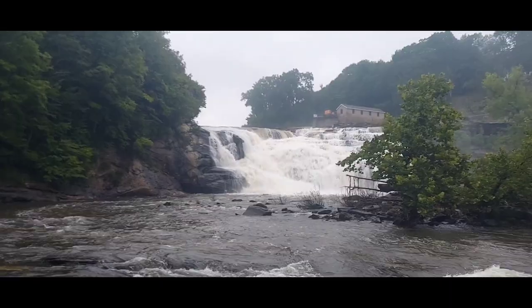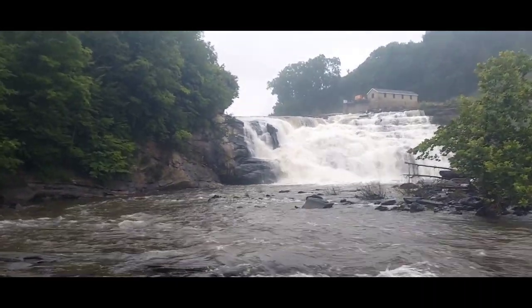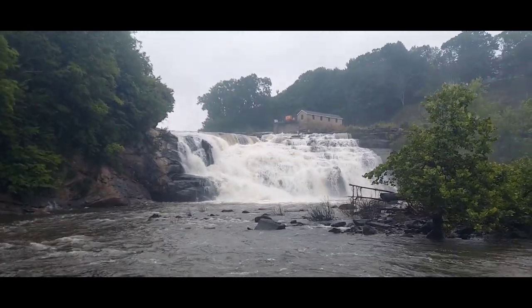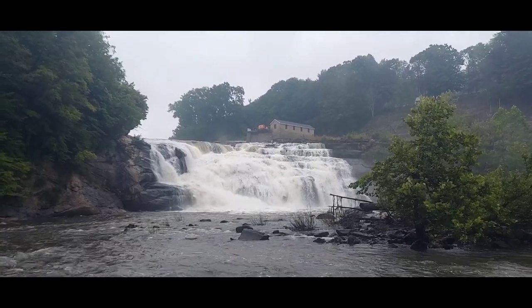I'm not sure which waterfall it is — I'll have to check on the map. I wonder if anybody's ever kayaked over it.